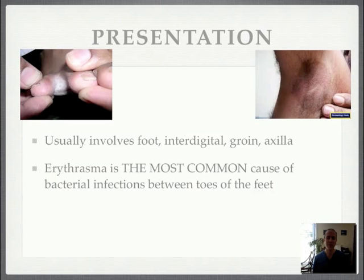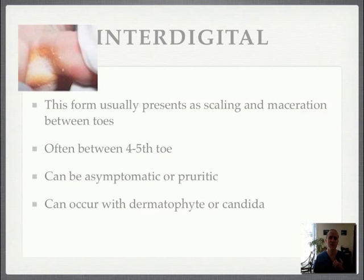It looks a lot like a fungal infection. It can involve the area between the digits of the foot, in the groin, or in the axilla. Erythrasma is the most common cause of bacterial infection between the toes. The intradigital form usually presents as scaling or maceration between the toes, often between the fourth and fifth toe. It can be asymptomatic or pruritic, and can occur with a dermatophyte or candida co-infection — they aren't mutually exclusive.